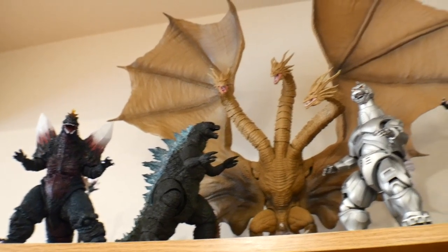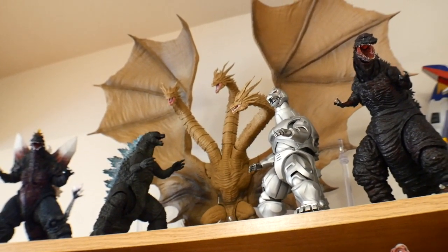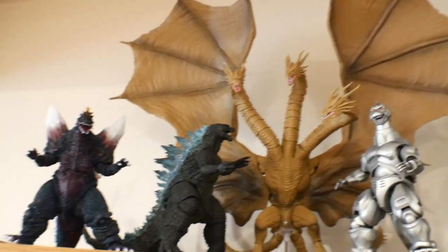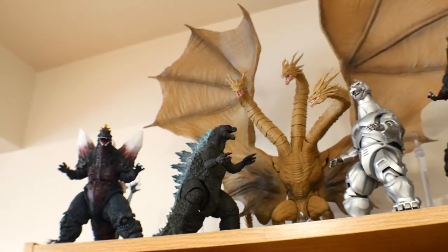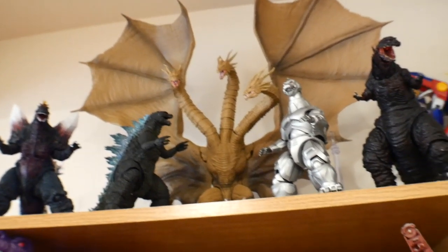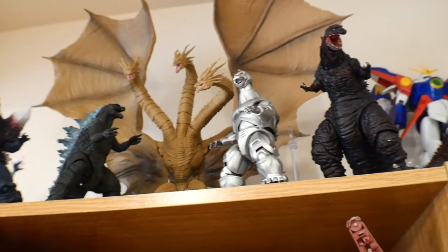Starting up here I have my Godzilla collection. Mothra is still in storage and eventually I'll get around to putting her up here with the rest. The SH Monsterarts line is super expensive — I'm still going to try and get a couple more that I really want, but they're averaging between like $85 to $500 depending.